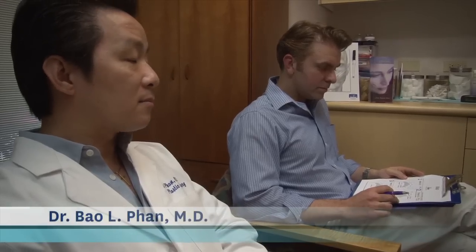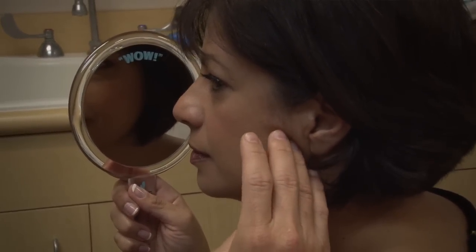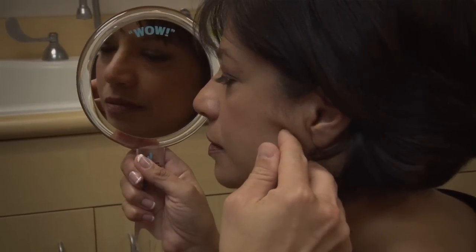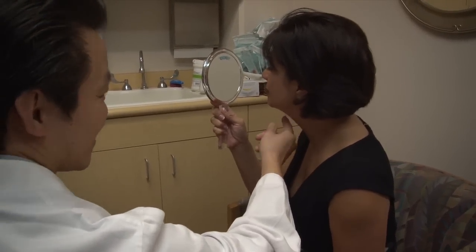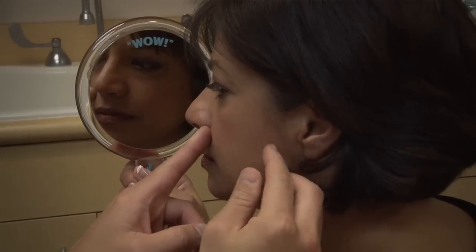One of the areas that always bothers me is along the bottom of my cheeks and under my chin area. I would think it's good to start at this age trying non-surgical stuff first. Certainly. Ulthera therapy is a great non-surgical option for people that want some skin lifting and tightening. One of the issues you were alluding to was not having a really nice jawline or profile — I can see what bothers you here.